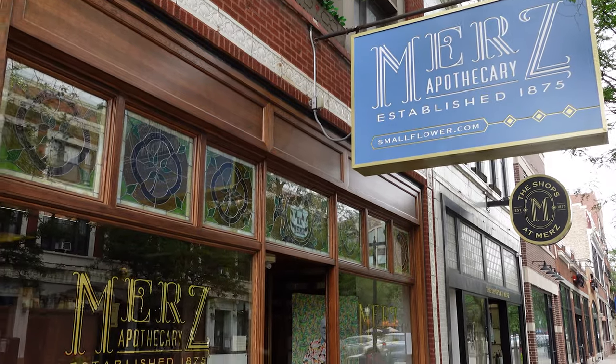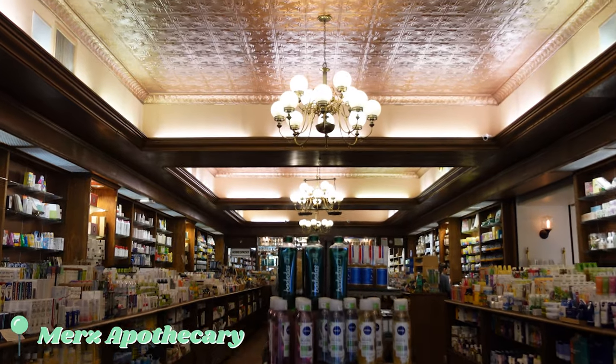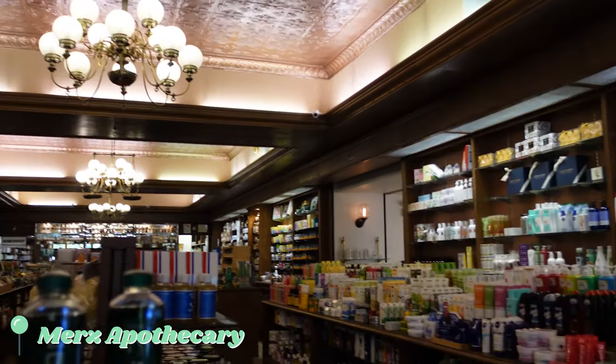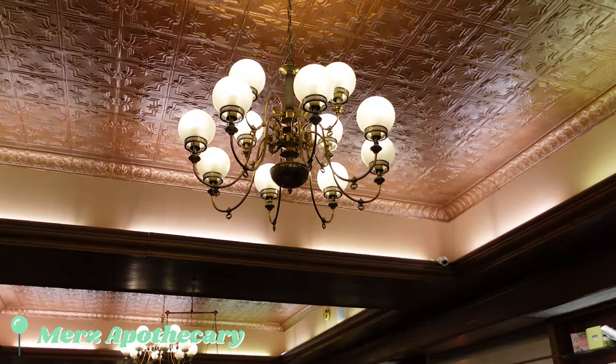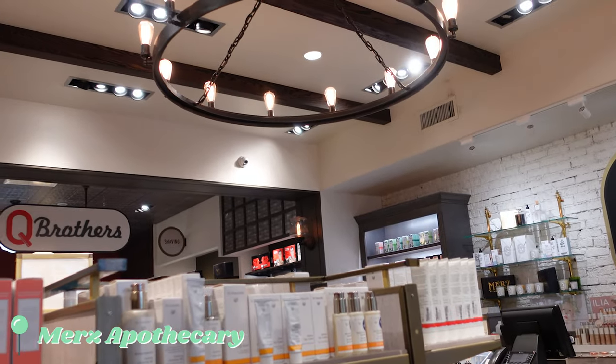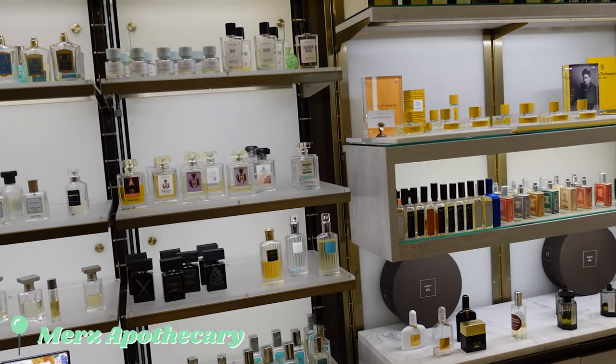Merz Apothecary has been a Chicago institution since 1875. The store is truly beautiful and they carry an incredible selection of products — from natural body care and cosmetics to fine skin care lines, men's grooming, and an amazing perfumery with a curated collection of hard-to-find niche fragrances.